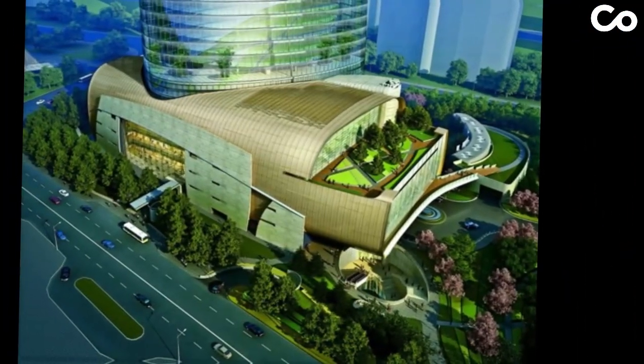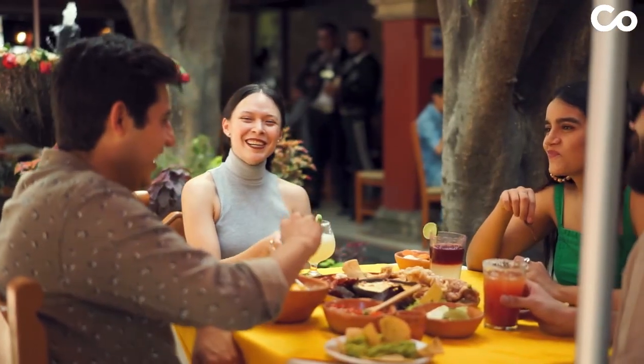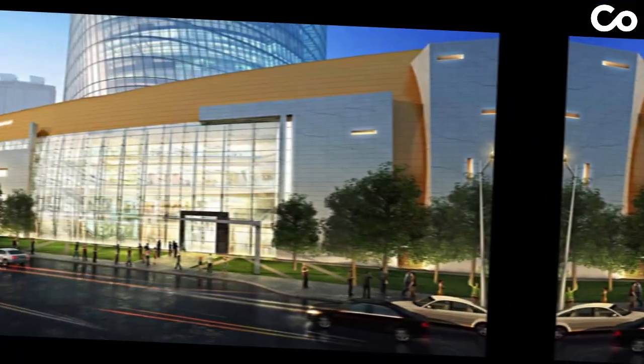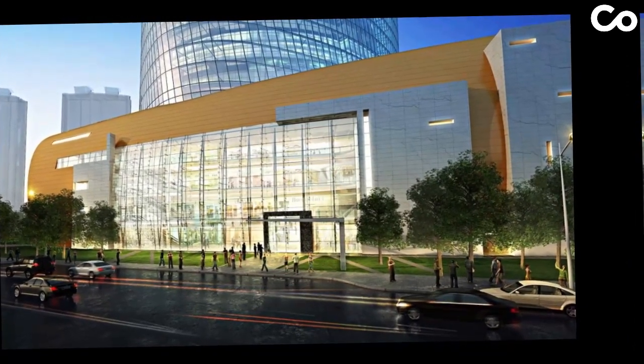But it's not just about height and speed. The Shanghai Tower is a marvel of innovation and sustainability. These spaces foster community interaction, housing restaurants, cafes, and shops amidst lush greenery.